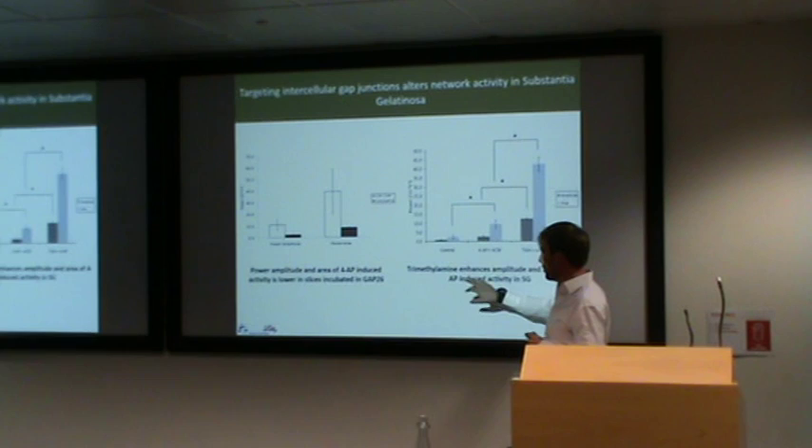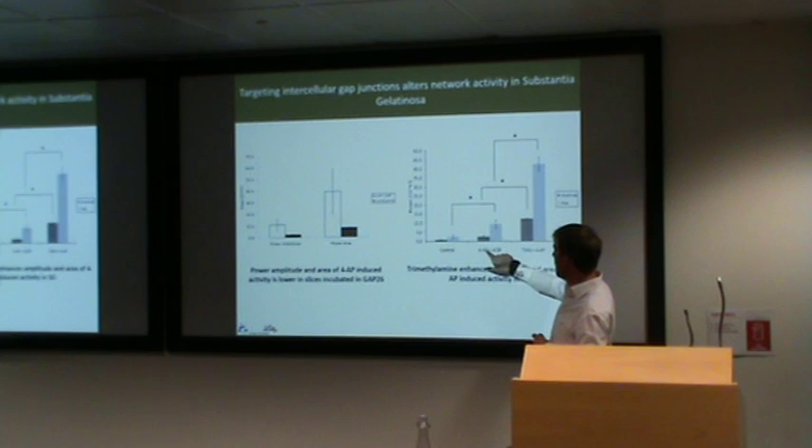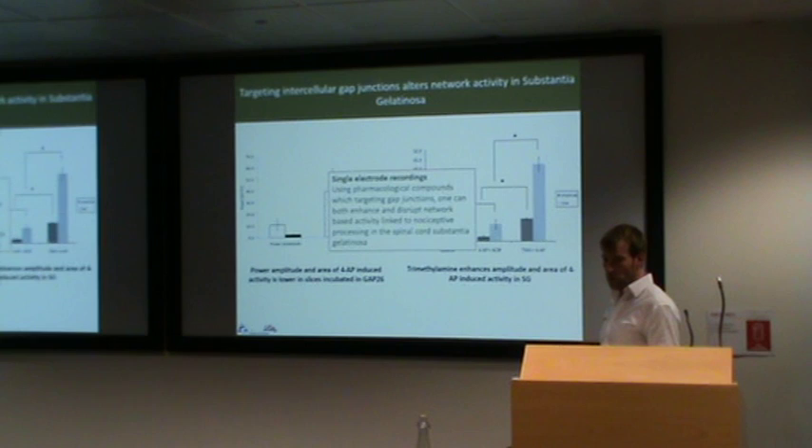On the flip side, I also looked at whether we could enhance the activity by opening and encouraging more transmission through gap junction connectivity. This is what trimethylamine does. Comparing 4-AP alone to trimethylamine and 4-AP together, we actually saw a significant increase in the neuronal network activity. The takeaway observation is that by using pharmacological tools that target gap junctions, we can both enhance and disrupt network-based neuronal activity in the portions of the spinal cord involved in processing pain input.